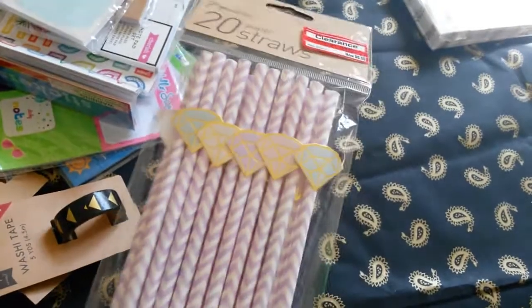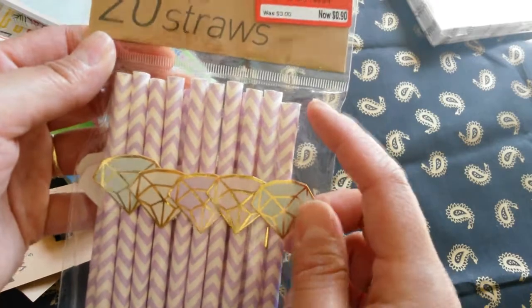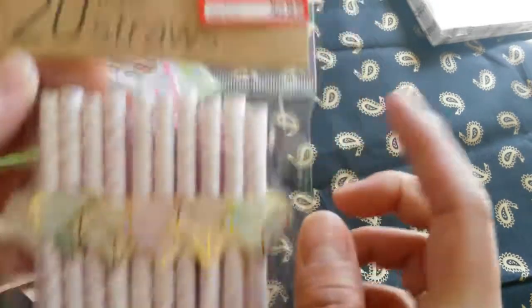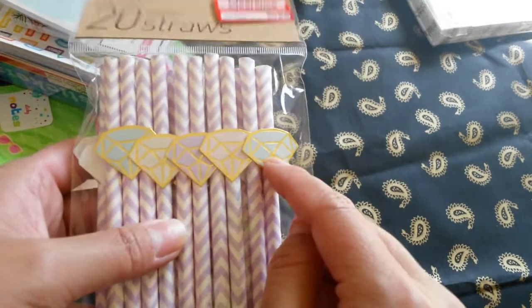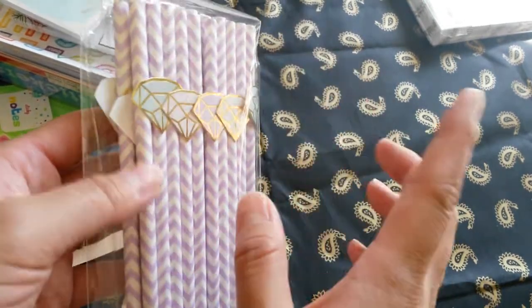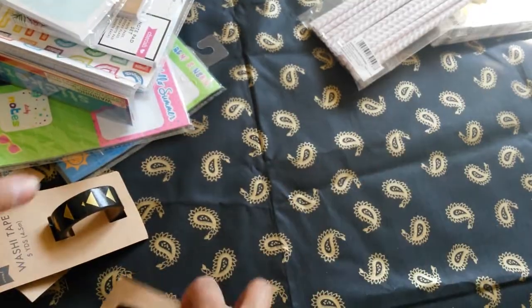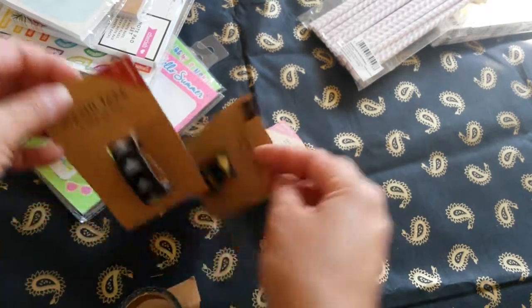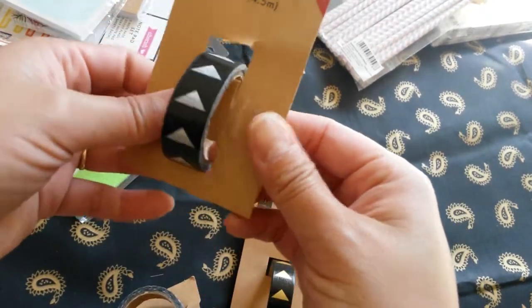And it also has these gold detailing stickers, which is really neat. And then this one right here — I got these paper straws for $0.90. There's 20 of them. I really wanted to do something with these geometric diamond shapes. I think I'm going to take them apart and do like a paper clip, but I can use a straw too. And then they had washi tape for this collection too.